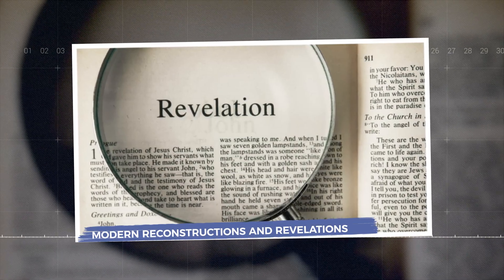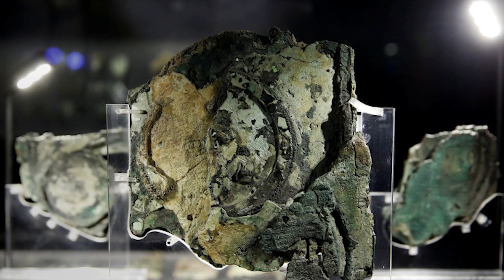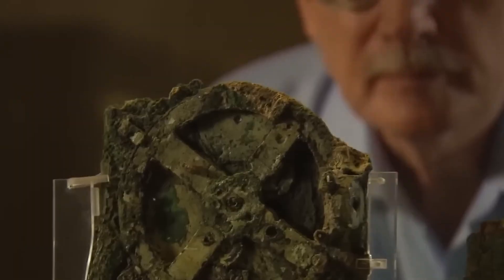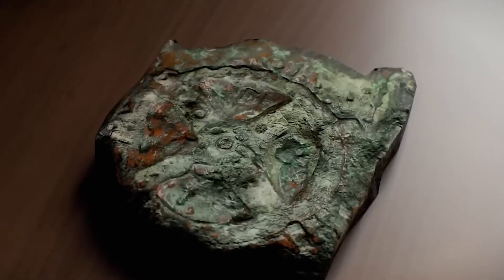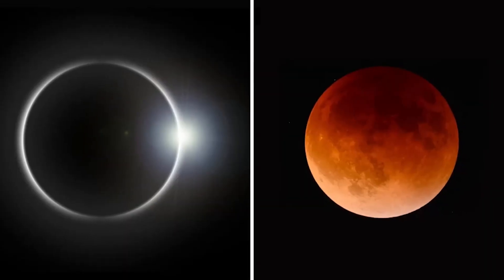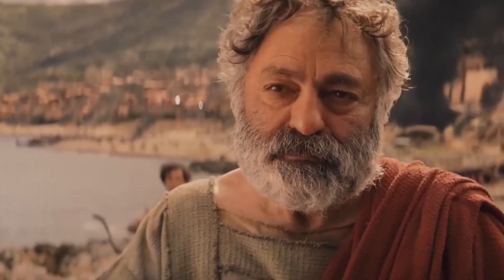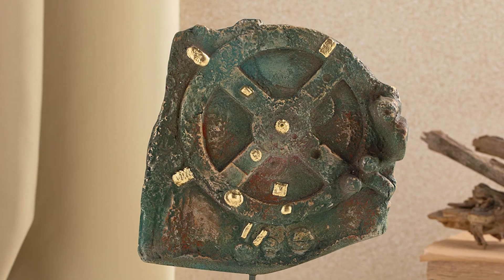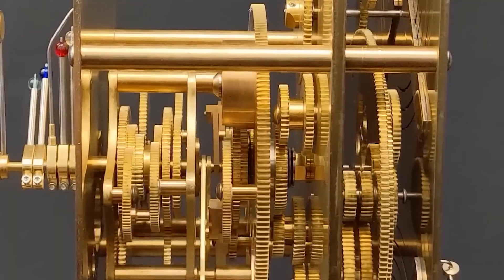Modern scientists and engineers have taken great interest in bringing the Antikythera mechanism back to life. Using detailed scans, ancient inscriptions, and mathematical analysis, researchers have built working replicas that replicate its original functions. These models demonstrate the device's ability to predict solar and lunar eclipses, track planetary positions, and mark important cultural events like the Olympic Games. Watching these reconstructions in action offers a tangible connection to ancient ingenuity and confirms the mechanism's remarkable precision. The process of rebuilding it has revealed even more about its complex design, including additional gears and functions previously unknown.